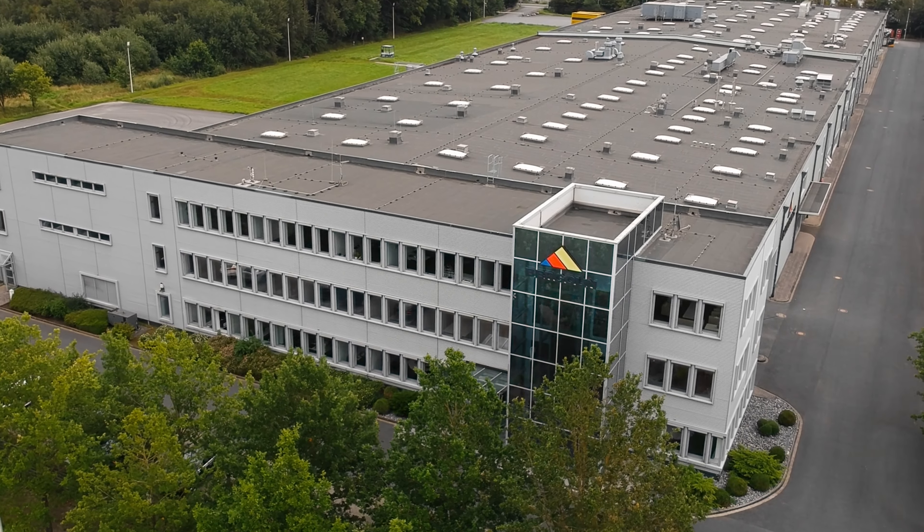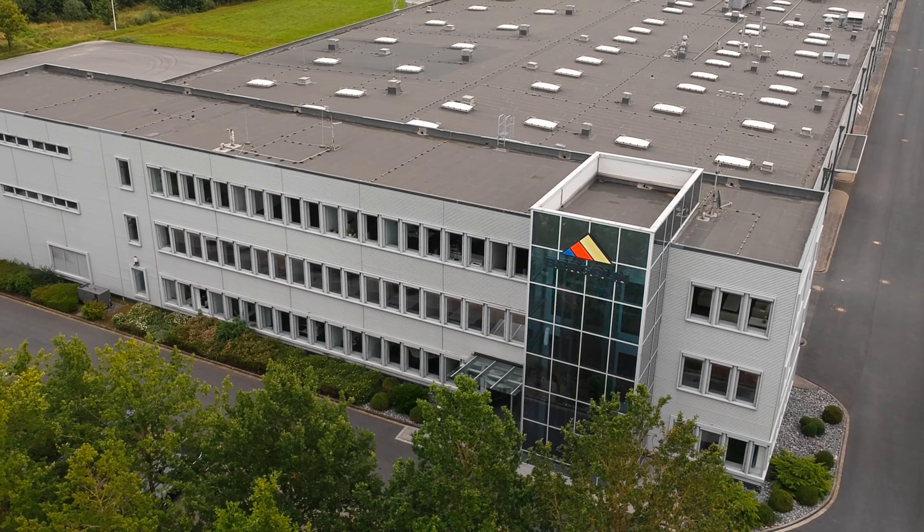Hello and welcome to BERGOLIN. My name is Marc Fierus, I'm the technical director and I'm happy to give you a short tour of BERGOLIN's capabilities. So come along.